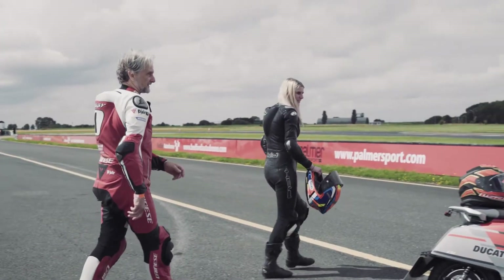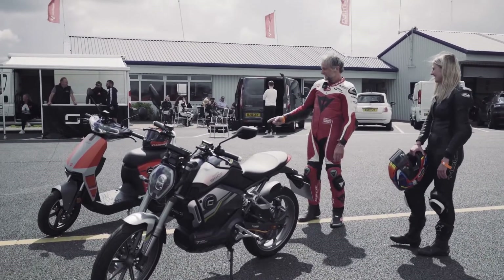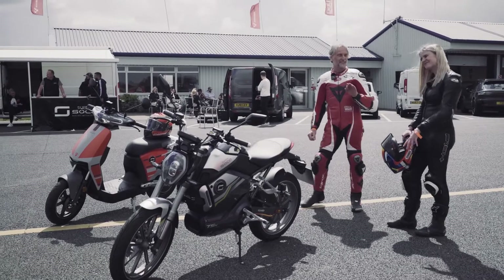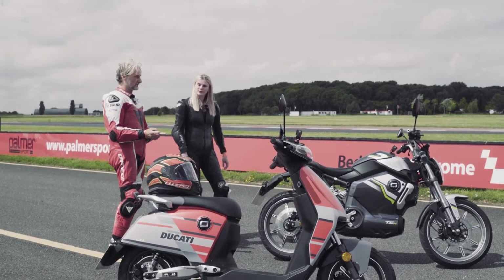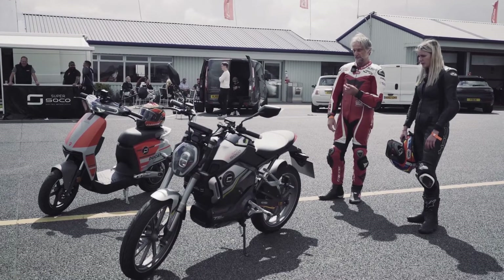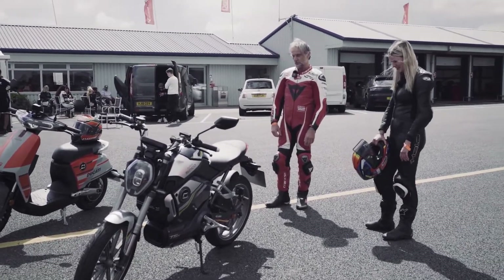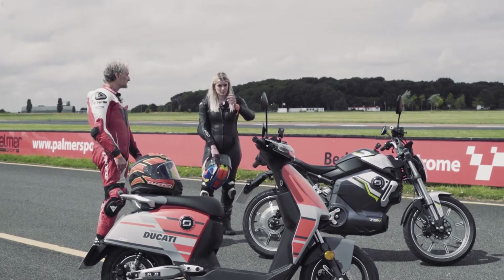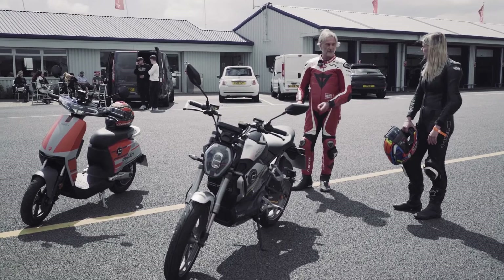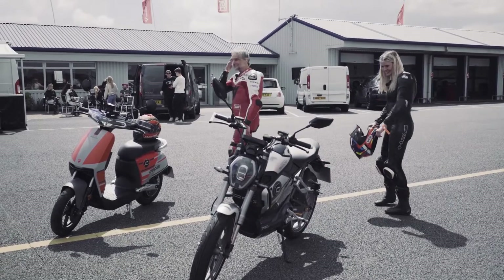Okay, two more e-bikes — back on track on a Ducati! Not exactly the tasty V4 I was hoping for. Apparently these two are the equivalent of a 50cc moped. That looks like a bigger bike — the Super Soco TSX and CUX, one a scooter and one more of a bike style, supposed to be about the same speed. I'll take the Ducati-branded one and you take the other. Let's see if I can shake you on the track!